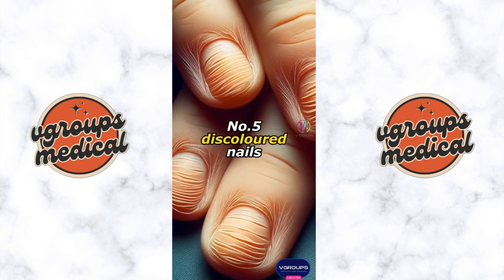Number five: discolored nails. Splinter hemorrhages can cause blue or purple discoloration due to injury. However, discolored nail lines, especially dark streaks, could indicate melanoma, a type of skin cancer.